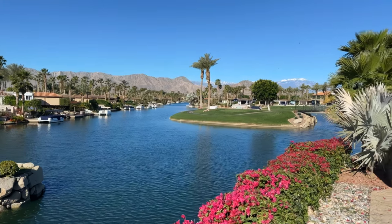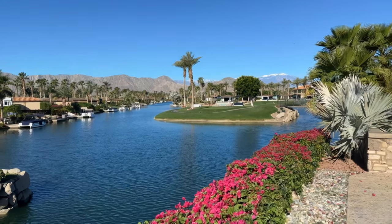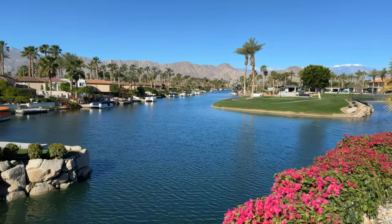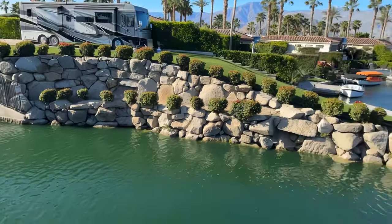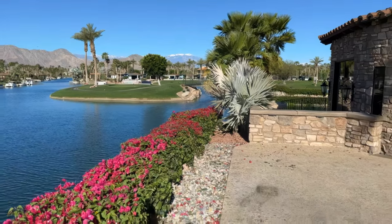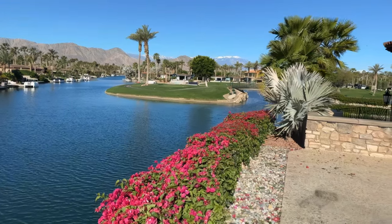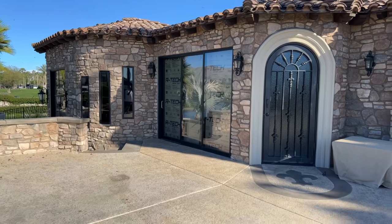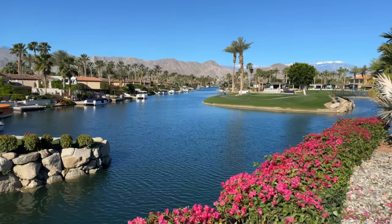I was up here with some clients just last night showing them what I call the money shot of Motor Coach Country Club — those mountains in the background. This park — look at this waterway — goes right through here. There are two miles of waterways at Motor Coach Country Club. Look at this amazing casita here. A big thanks to Mitch and his wife for letting us get this shot up here.